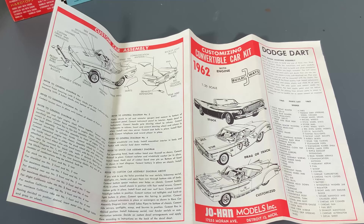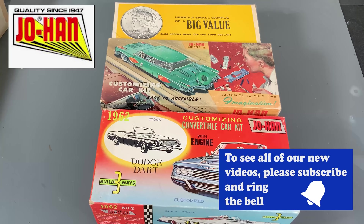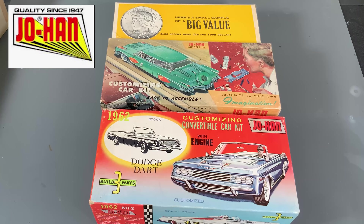There you go, guys. There's our blast to the past, taking a look at some vintage Johan kits — both the promo as well as the first couple of customizing kits to come out from them with the Oldsmobile and the Dodge Dart. I don't know about you, but I love looking at this old stuff, and these are definitely museum finds. That's why it's part of this museum series. These are going to be locked away until we can get the museum up and running, and we're going to put all of this out for display for you guys to come and actually see it. Thanks as always for watching — please stay tuned because we have many more videos coming.